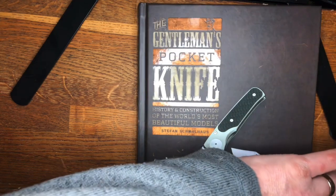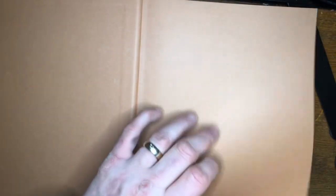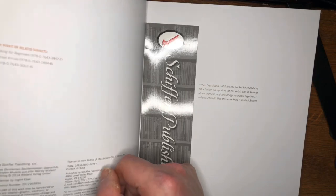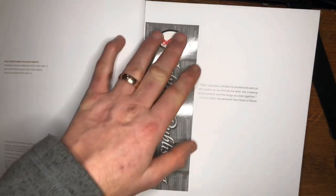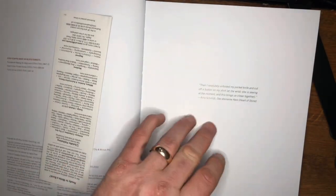Anyway — 'A History and Construction of the World's Most Beautiful Knife Models.' One of the first things I quite like is there's a quote at the beginning. It's available on Amazon by the way — I have no affiliate link, I gain nothing from promoting this book. The quote reads: 'Then I resolutely unfolded my pocket knife and cut off a button on my shirt at the wrist. She is sewing at the moment and this brings us closer together.' — Arno Schmidt, Heart of Stone.